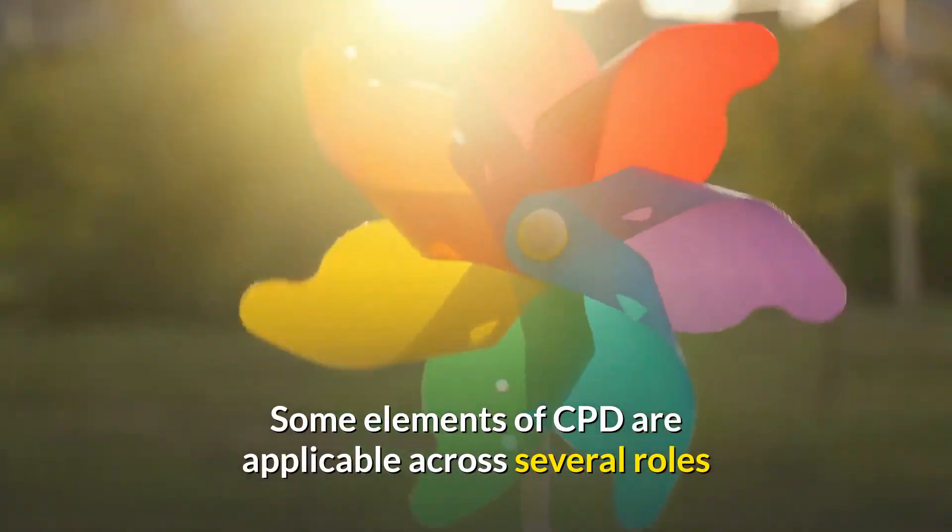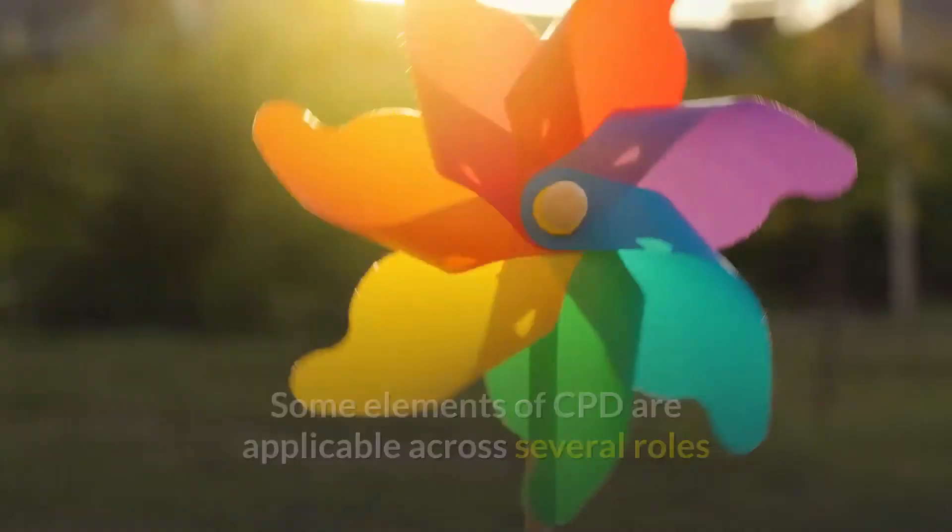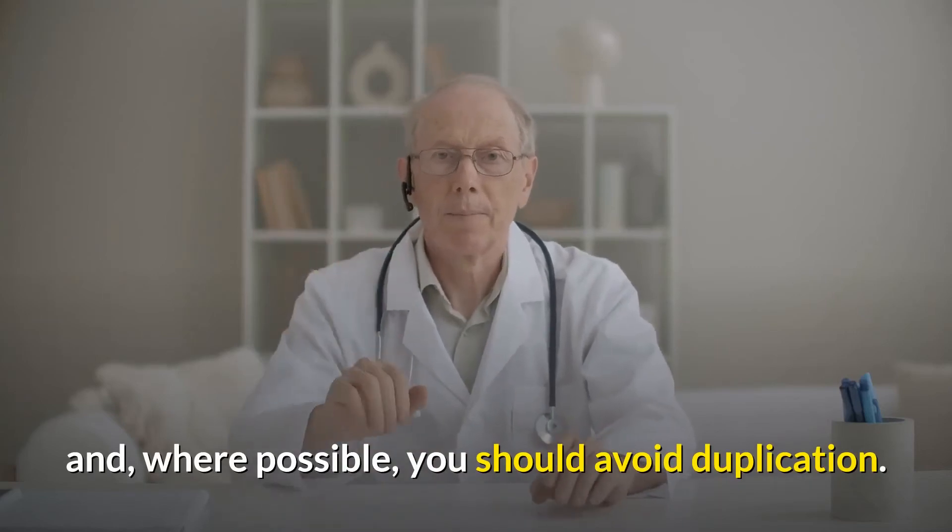Some elements of CPD are applicable across several roles and, where possible, you should avoid duplication.